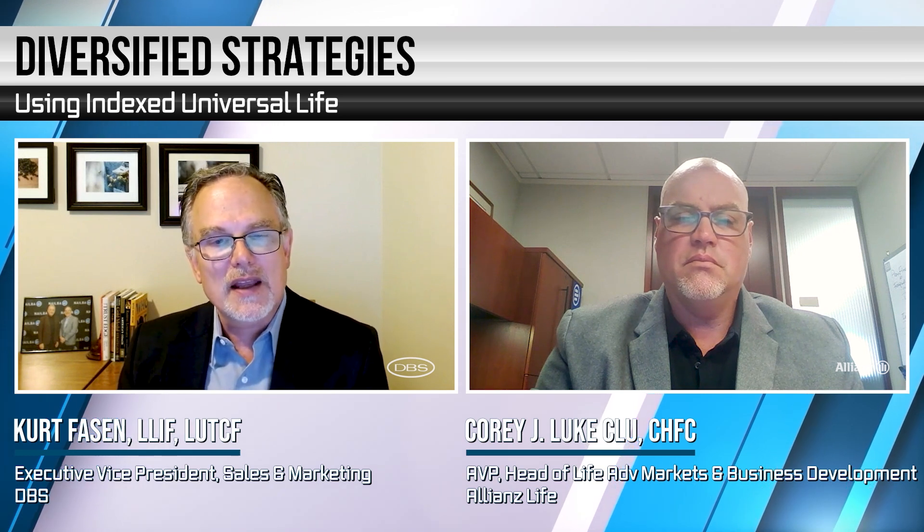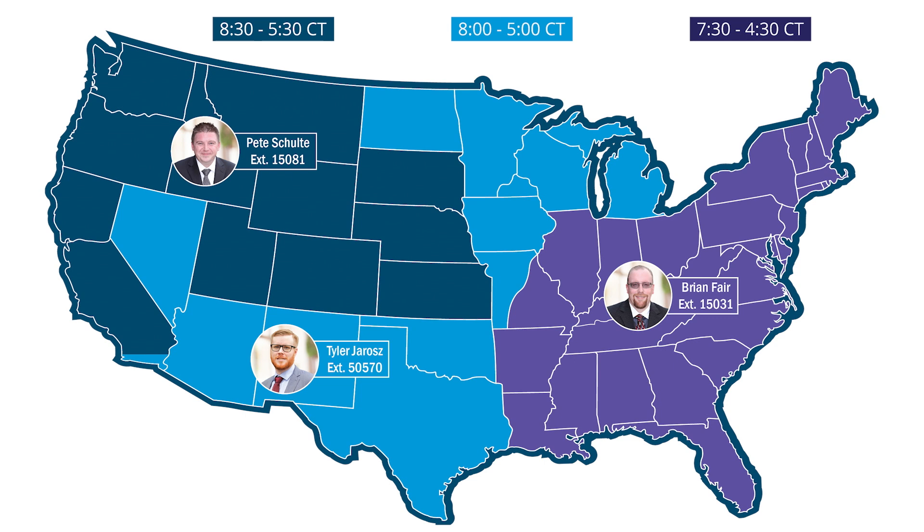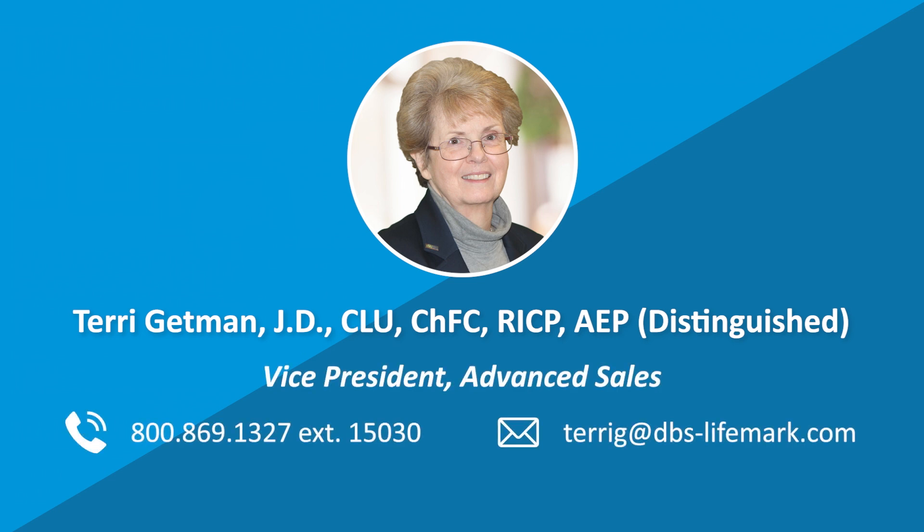Absolutely. Well, Corey, this has been a fantastic discussion. We went through a lot of information today — clearly there's opportunity in this market. I'm going to remind viewers of what our resources are at DBS. The first line of defense if you have questions is this map of all of our case design analysts — we have a number of them throughout the country. Make sure you reach out to your CDA and they'll walk you through the Allianz suite and how the product they're launching is really going to be able to work with your client. The other individual I want to point out is Terry Gatman, who heads up our advanced markets team here at DBS — she'll be happy to talk to you about strategies to help leverage the Allianz Accumulator product.